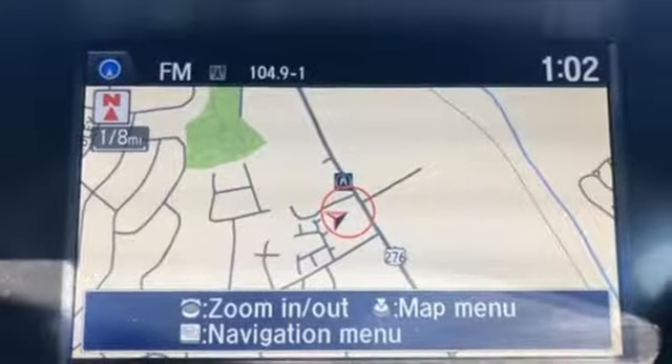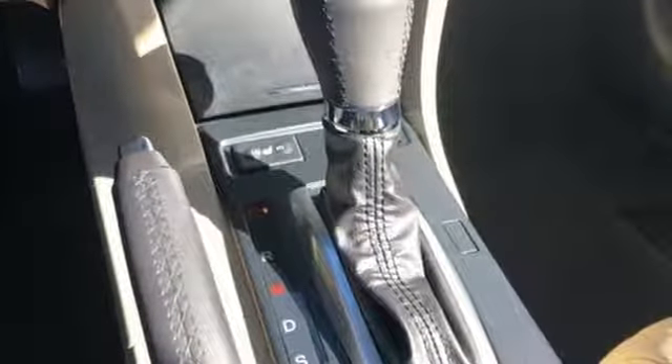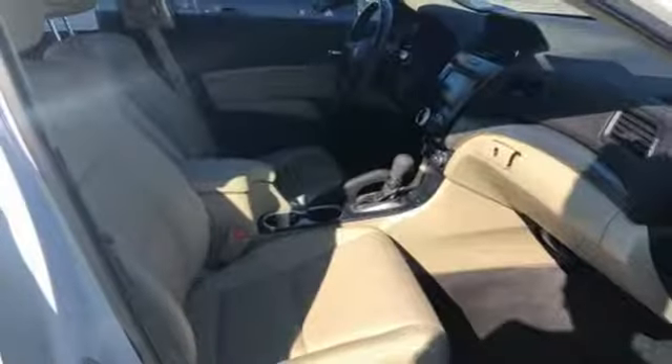Gas pressurized shocks, external memory control, dual-zone climate control, front-wheel drive, auto-dimming rear-view mirror, and power heated mirrors.